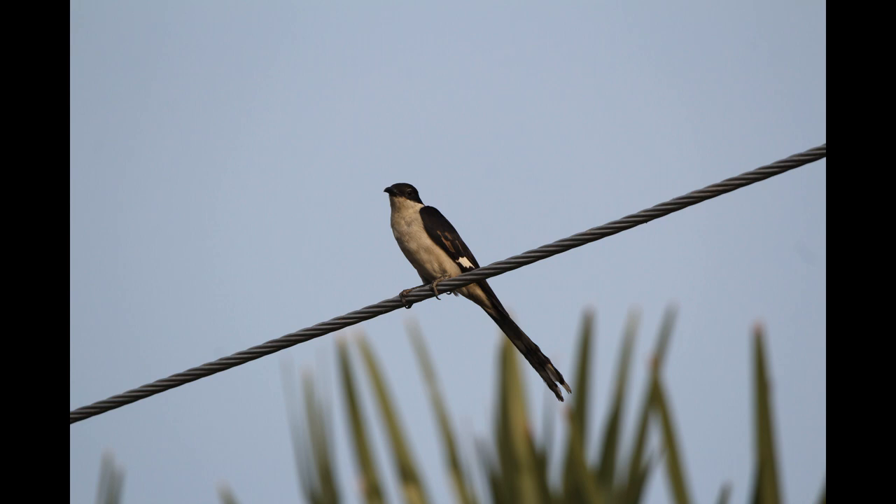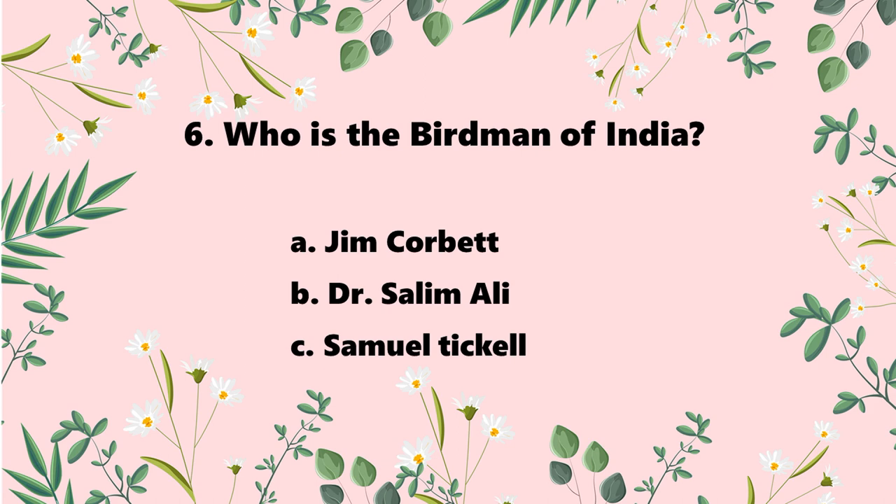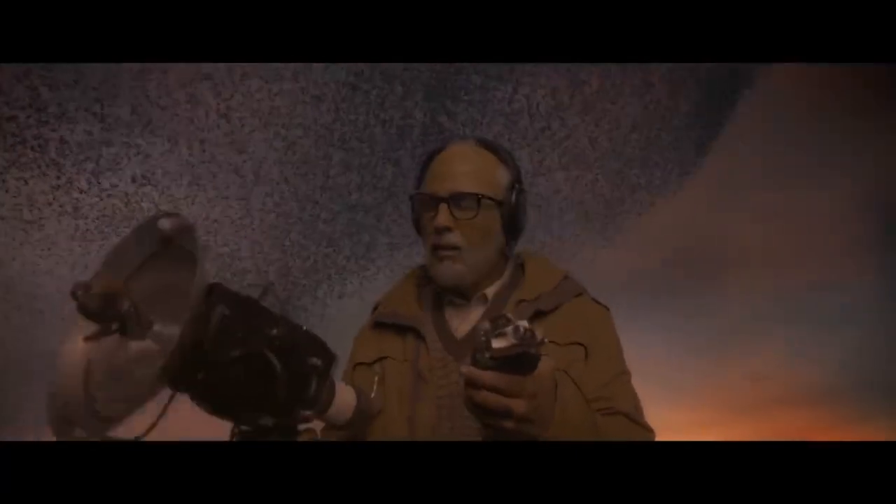The answer is the Jacobin Cuckoo. Question 6: who is known as the Birdman of India? The options are Jim Corbett, Dr. Salim Ali, and Samuel Tickell. The answer is Dr. Salim Ali. A movie was also made based on him — it's the character of Pakshi Raja in the movie 2.0. If you haven't seen it, you can watch it on Prime Video; it's a very good movie.